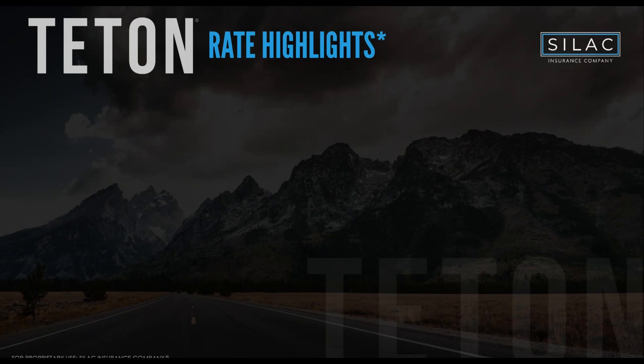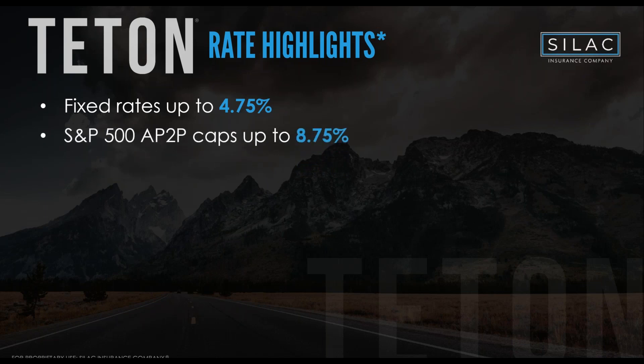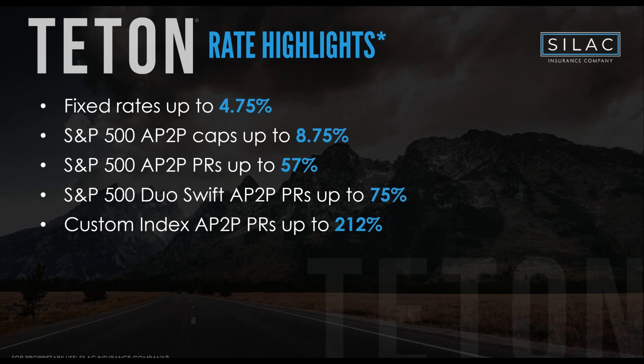Looking at the rate highlights — we pride ourselves on strong rates at SILAC, not just first-year but also renewals. On the Teton 14-year: the fixed rate is currently 4.75%, the annual point-to-point cap is 8.75%, and the S&P participation rate is 57%. The Duo Swift vol-control hybrid index is at 75%, and our volatility-controlled indices offer up to 212% participation rate.